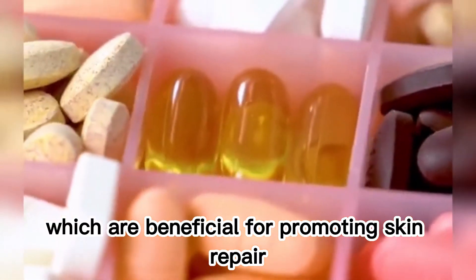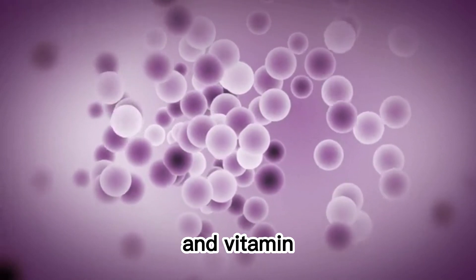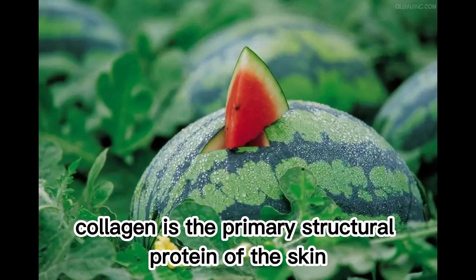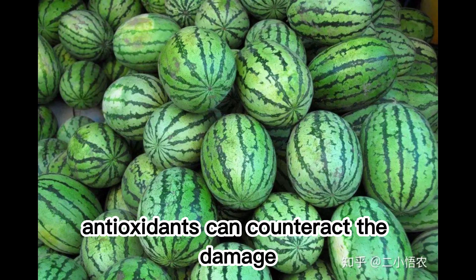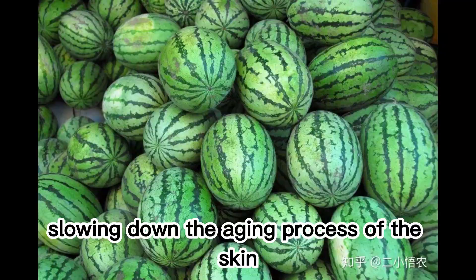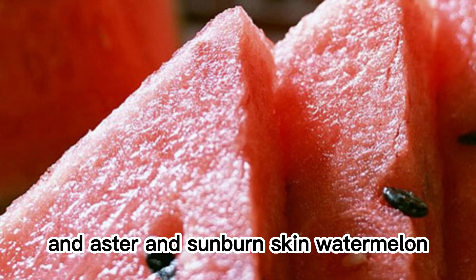Watermelon also supports skin repair and regeneration. Sunburn damages the skin, and vitamin C is a crucial element in collagen synthesis. Collagen is the primary structural protein of the skin, which aids in the rapid recovery of damaged skin. Antioxidants can counteract the damage caused by free radicals, slowing down the aging process of the skin and accelerating the recovery of elasticity and luster in sunburned skin.